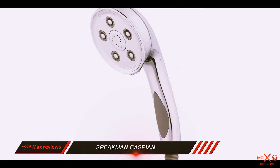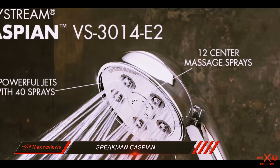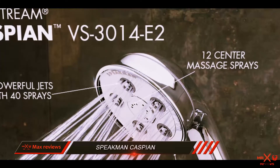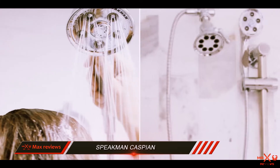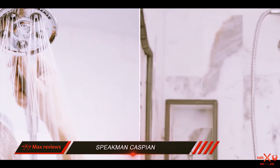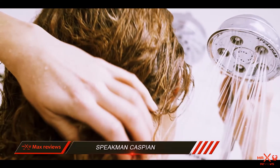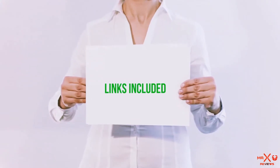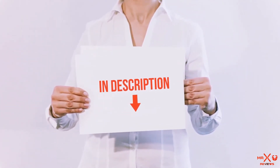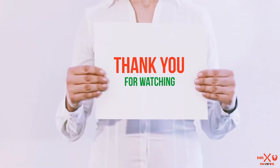Overall, the Speakman Caspian is a powerful showerhead with a ton of flexible and adjustable options that make using it a spa-like experience. Easy installation and cleaning are just a few of the features of this handheld showerhead, which is made by a trusted name and comes at an affordable price. All of these items are available on Amazon.com. I have included all the links in the description — check them out for the latest price.